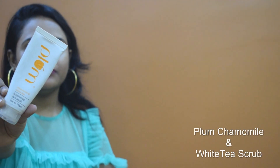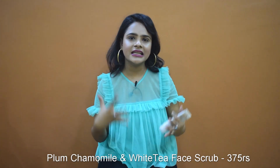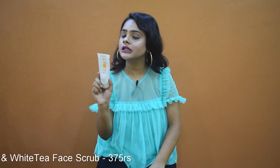The second product is a scrub — the Chamomile and White Tea Face Scrub. It's very good for dry skin as it won't clog your pores. It removes all your dead skin because it has walnut shell which is a good scrubbing agent. You can use it daily since it's a very mild exfoliator, and it will brighten up your skin and remove your tan. I use it every two or three days and it definitely removes my tan.